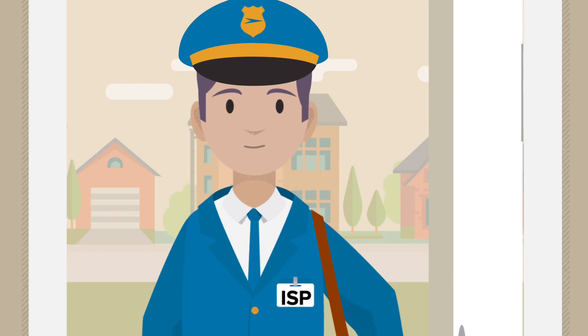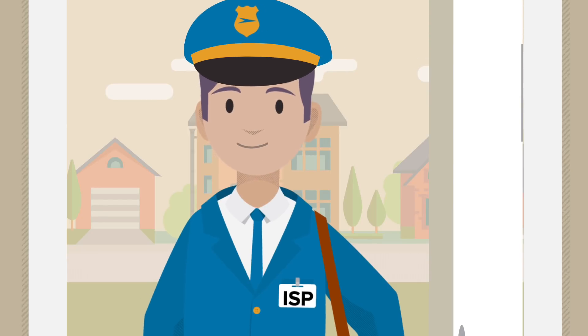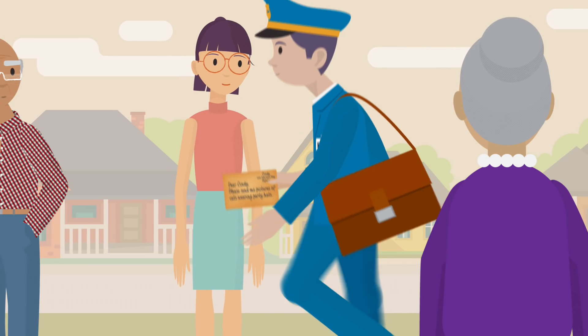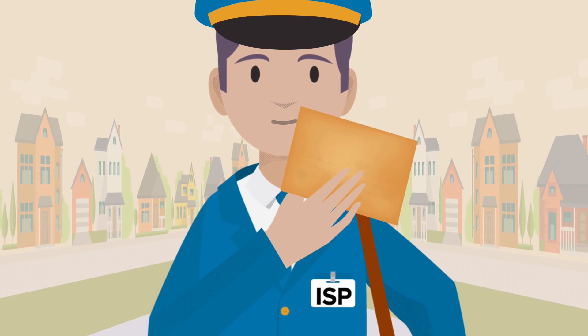Your mailman and the nosy people he passes along his route can see that you are writing to Cindy asking her for pictures of cats. Similarly, your internet service provider and any third-party snoops can see what sites you're visiting and sometimes even what content you're looking at.